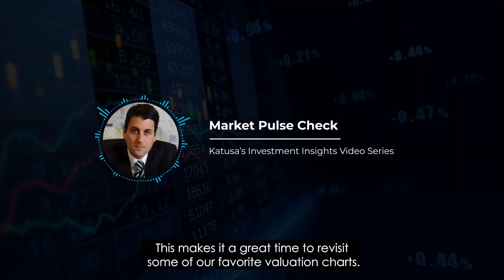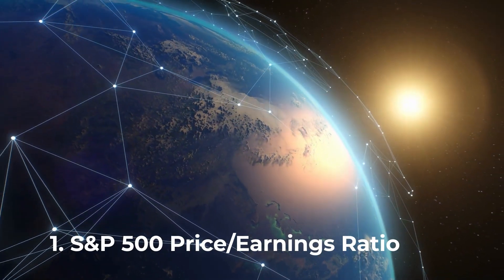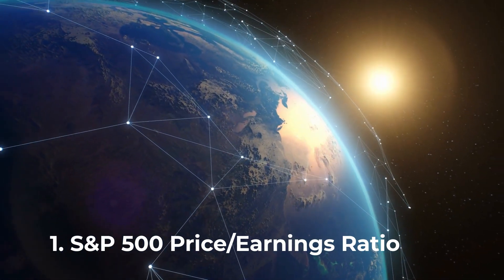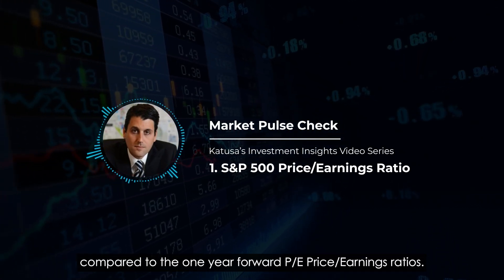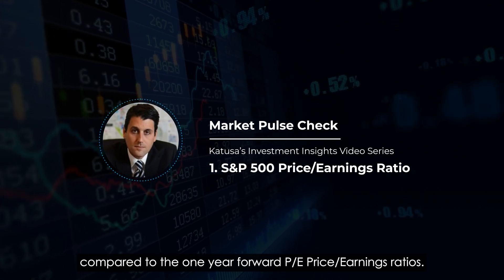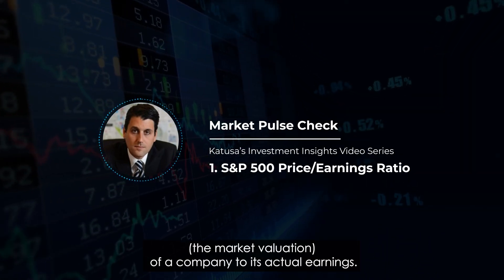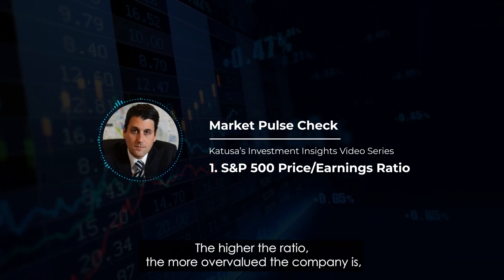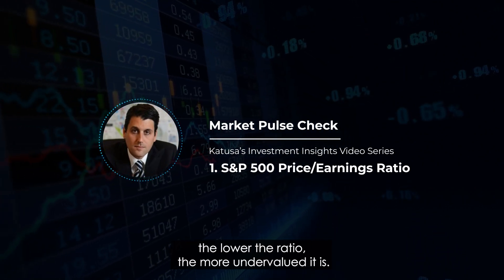This makes it a great time to revisit some of our favorite valuation charts. After all, the data never lies. The first one we're going to look at is the S&P 500 PE ratio, or the price-earnings ratio. It's the historical performance of the S&P 500 compared to the one-year forward PE earning ratios. The PE ratio compares the price — the market valuation of a company — to its actual earnings. The higher the ratio, the more overvalued the company is.